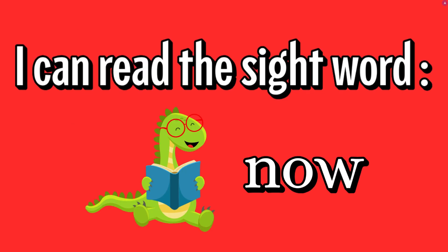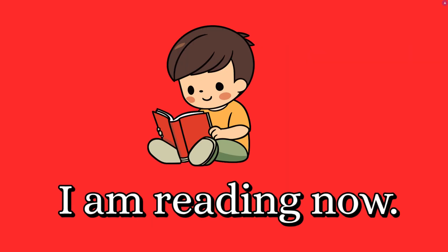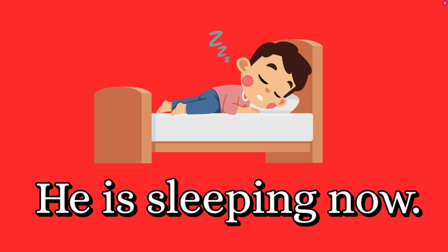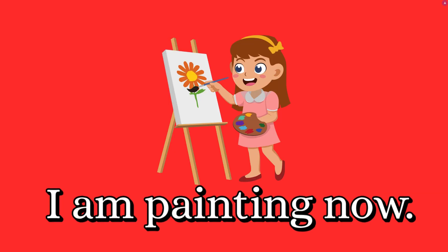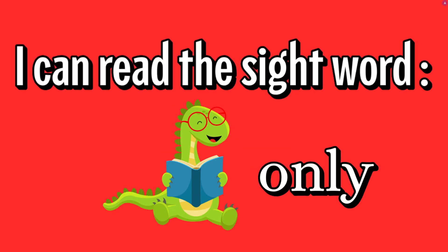I can read the sight word now. N-O-W, now. I am reading now. He is sleeping now. She is playing now. I can read the sight word only. O-N-L-Y, only.